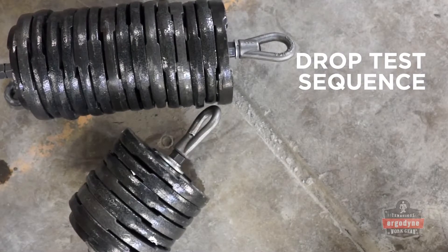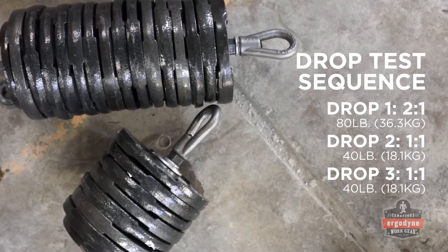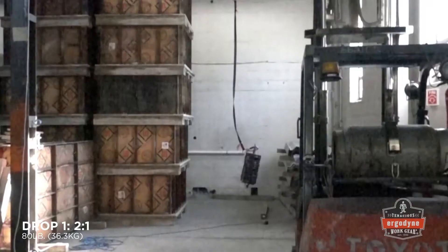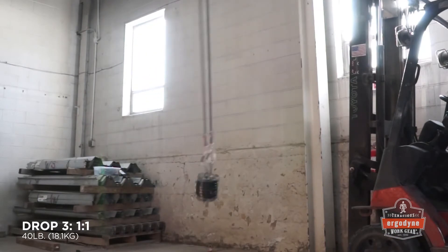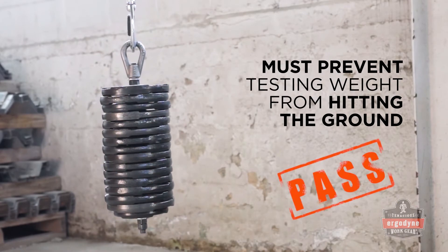Each lanyard is then dropped at a 2-to-1 safety factor, a 1-to-1 safety factor, and again at a 1-to-1 safety factor, requiring the lanyards to pass one 80-pound drop, then two 40-pound drops. To be considered a pass, the tool lanyard must prevent the testing weight from hitting the ground on all three drops.